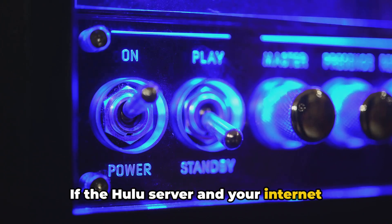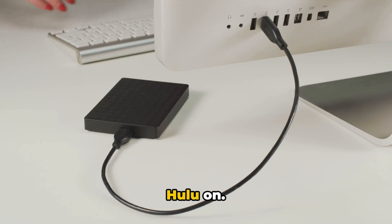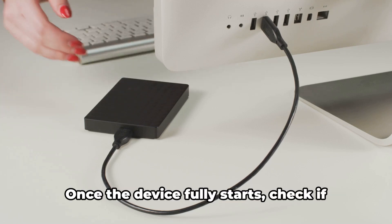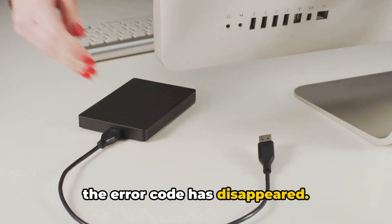If the Hulu server and your internet connection are not the culprits, it's time to power cycle the device you are using Hulu on. Turn off the device, unplug the power cable, wait for a minute or two, then plug it back in. Once the device fully starts, check if the error code has disappeared.